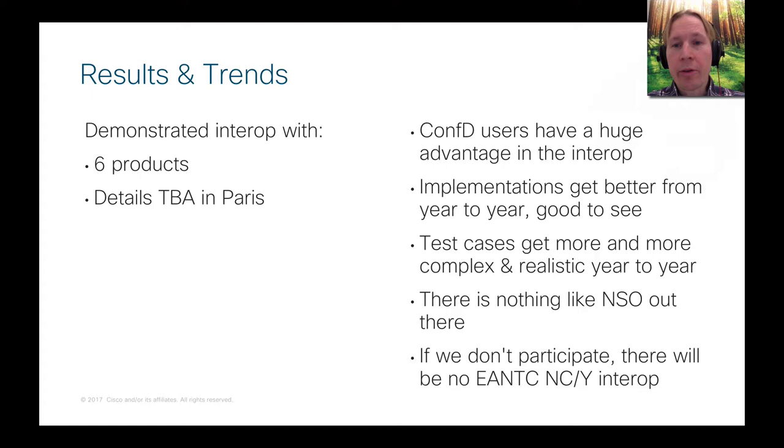Some of the vendors we interoperate with at EANTC have participated previously, and conformance is getting better from year to year — which is really great to see, confirming these events are excellent learning places. You see a lot of things to fix in your own implementation, and that goes for NSO as well. We see many things we need to address, so next year when you get to this event, things go even better.